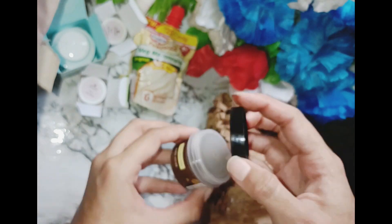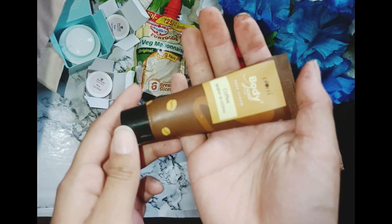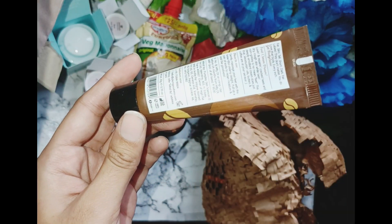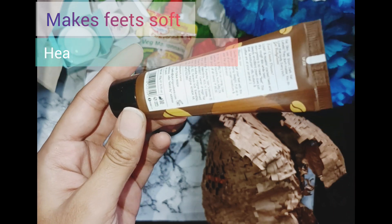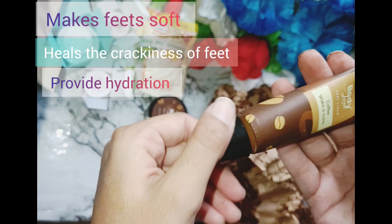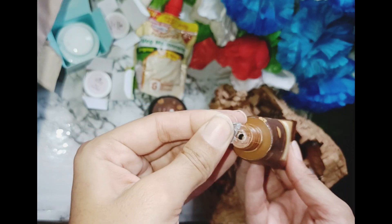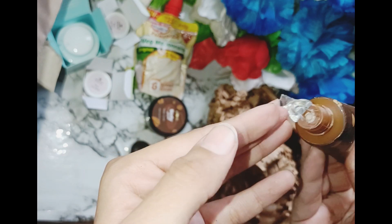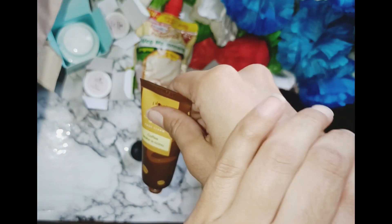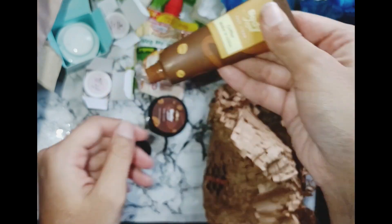The next product is Plum Feet Cream — again a free gift. Its packaging was very good. It makes feet soft, treats crackiness, provides hydration, and is super lightweight. Let's see the formulation — it has a creamy formula but is lightweight, and look at the shine after using it. I really like the packaging.